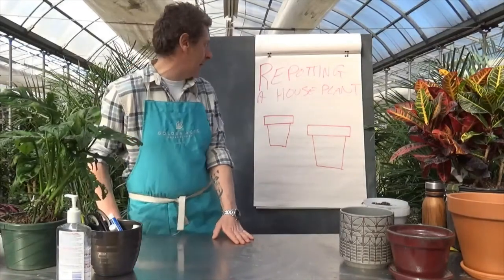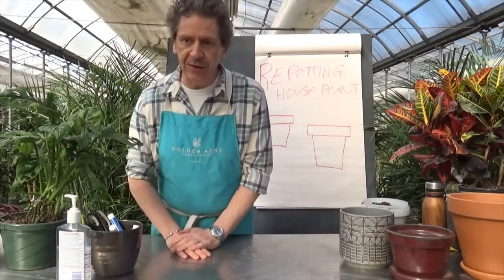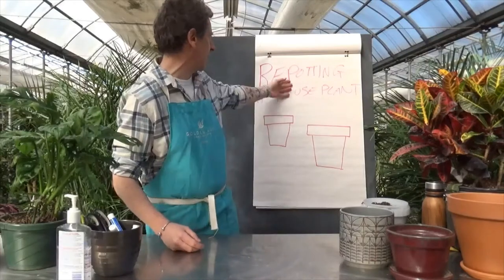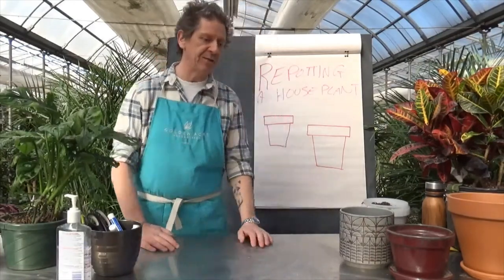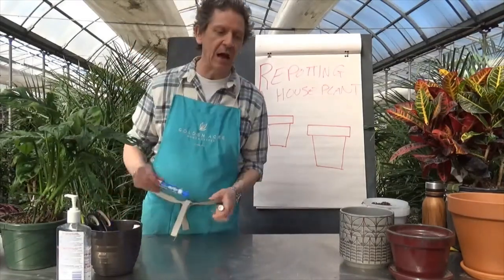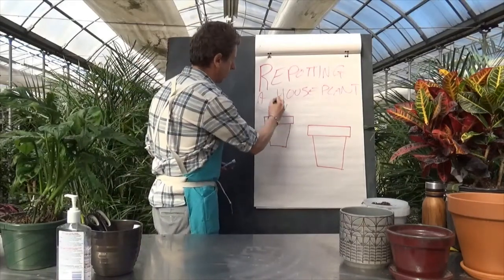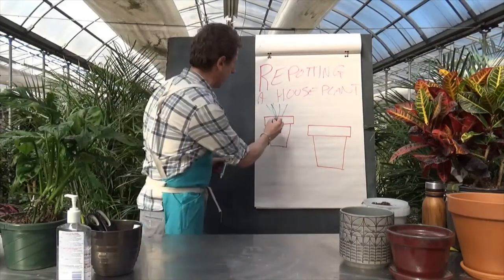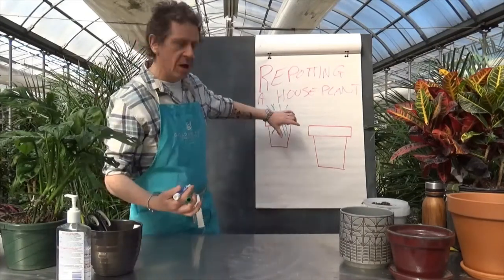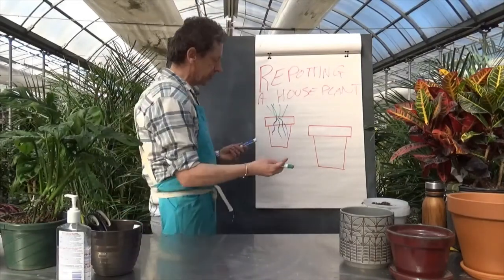Yesterday we tackled repotting and transplanting seedlings, and today we're going to look at repotting houseplants. Since houseplants never go outside, I tend to use the term repotting. So the first thing — just like yesterday — why do we repot a houseplant? Well, we start with our houseplant doing great in his little pot. The roots are going down, it's got the light, it's got the water, great potting soil — everything couldn't be better for this little guy.